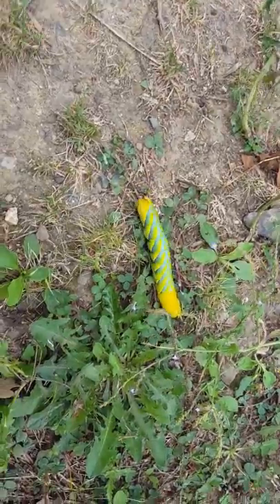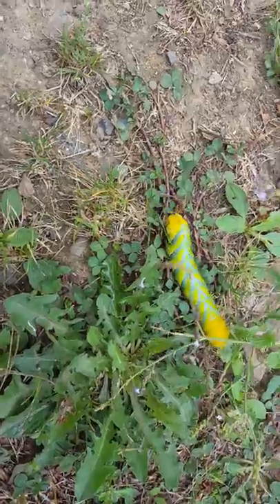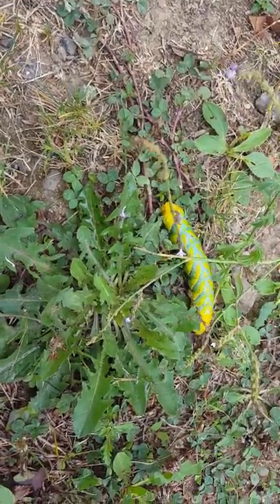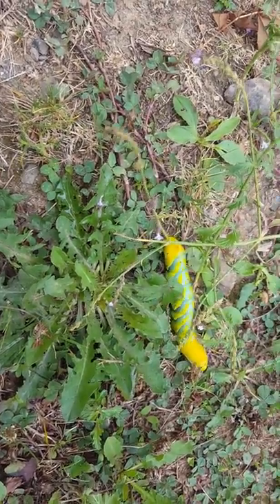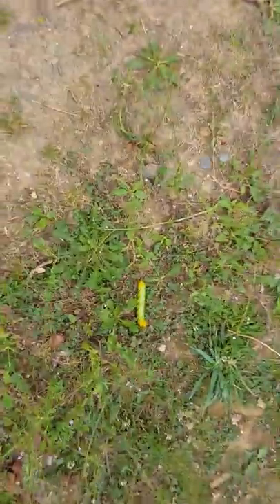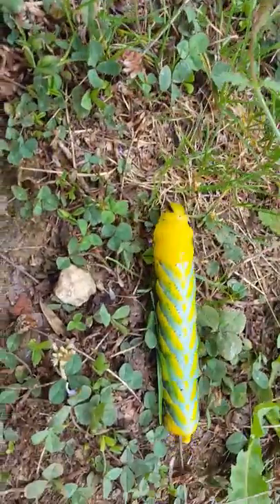Hi there everybody. I came out here today to do some mud flood videos on these chateaus that are half buried in the mud here right beside me, which I cannot get access to, as you can see. But what has caught my attention as I've been walking down this road is this extraterrestrial bug.